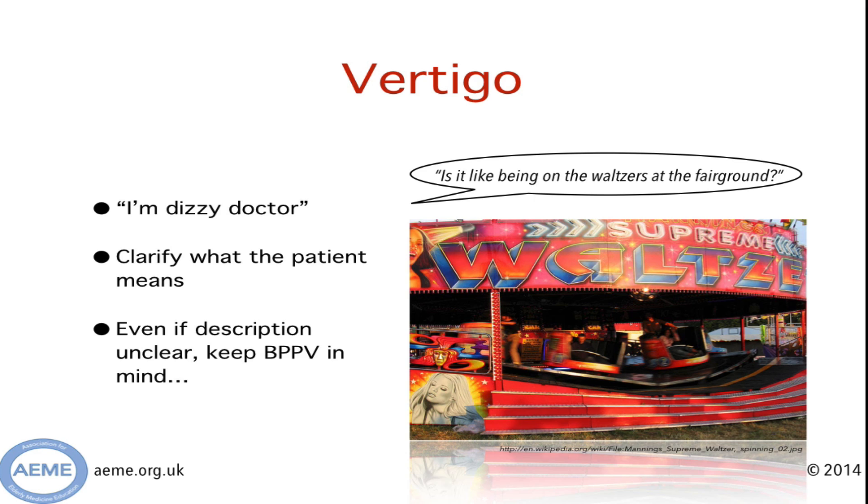The V is for vertigo — well that bit's easy, right? Unfortunately not. Dizziness can be really tricky to pin down exactly what someone means, and if someone says they're dizzy you should reflect the question back to them and say 'what do you mean by dizziness?' If you want to pin it down to true vertigo — that's rotatory movement — I quite like the question 'is it like being on the waltzes at the fairground?' Sometimes it's really difficult to pin people down and in those situations I'd urge you to still keep this condition in mind because it's eminently curable.